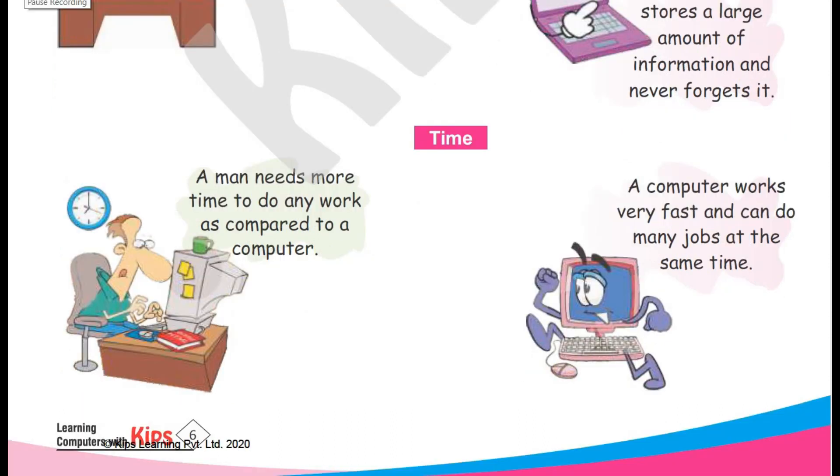If we have to do some work, it takes us more time to complete it — like writing a book or doing mathematical calculations. But a computer can do all that work very fast, and if it has the information, a computer can do many tasks at the same time, which we cannot.